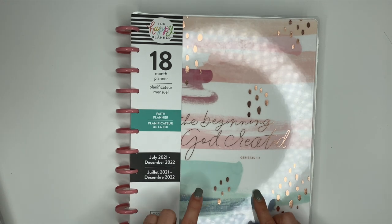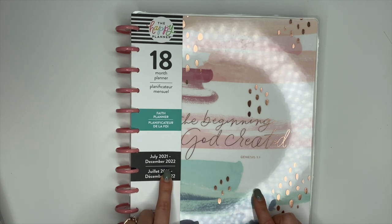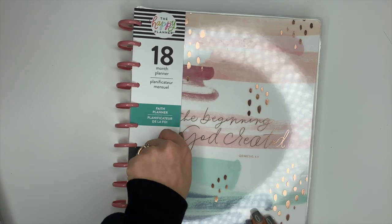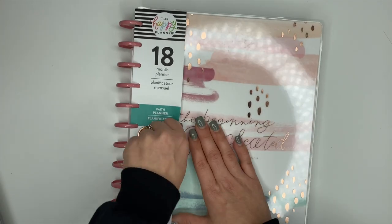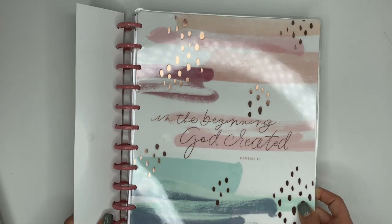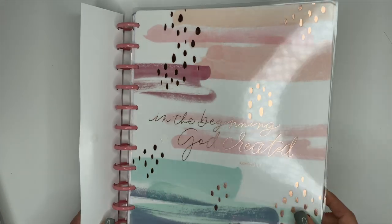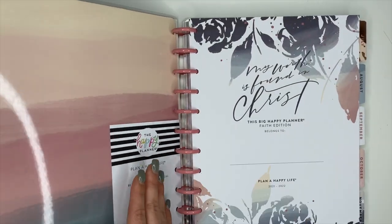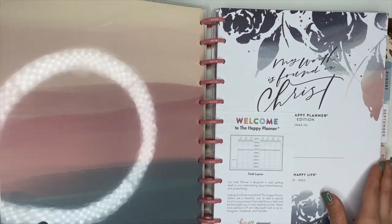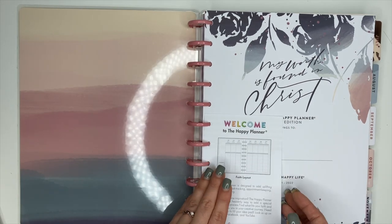This is an 18-month planner so it goes from July of 2021 until December of 2022. The cover on this is absolutely gorgeous — I love it. It says 'In the beginning God created' and it has that gorgeous rose gold foiling on it. When we open it up, the inside cover is just as pretty, and look at this name page with the florals — it says 'My worth is found in Christ.'